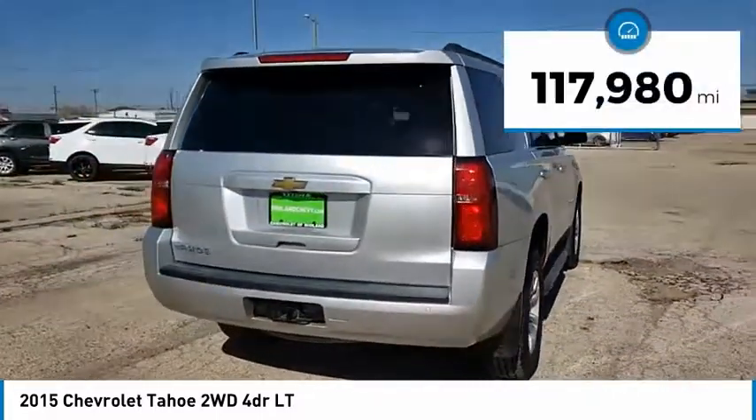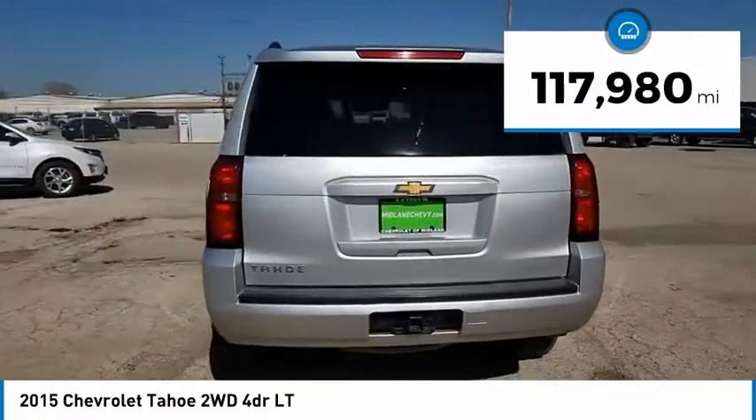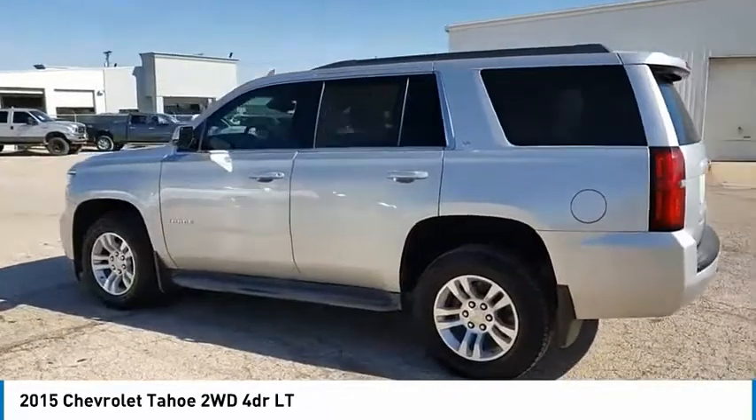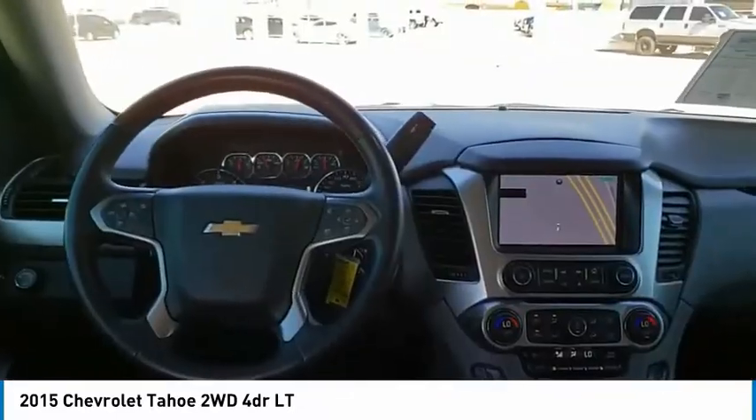This vehicle has less than 120,000 miles. This vehicle offers reliability and good looks at a great price. So come in and take a test drive today.